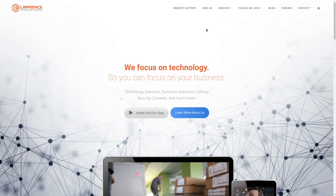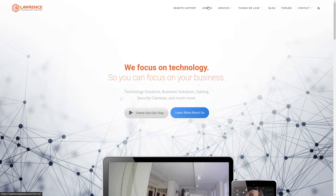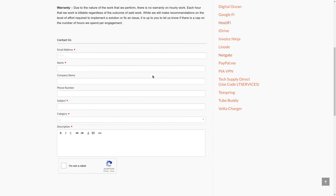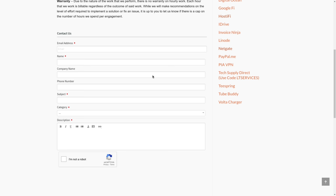Before we dive into these details, if you'd like to learn more about me and my company, head over to lawrencesystems.com. If you'd like to hire for a short project, there's a hire button right at the top, which does include storage consulting. If you'd like to help this channel out in other ways, there are affiliate links down below to get you deals and discounts on products and services we talk about on this channel.